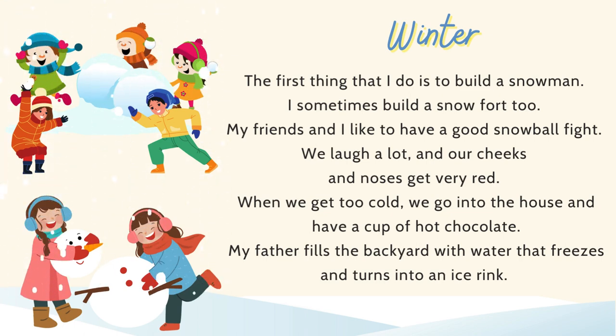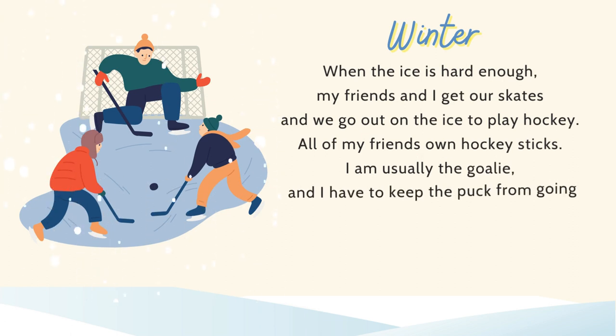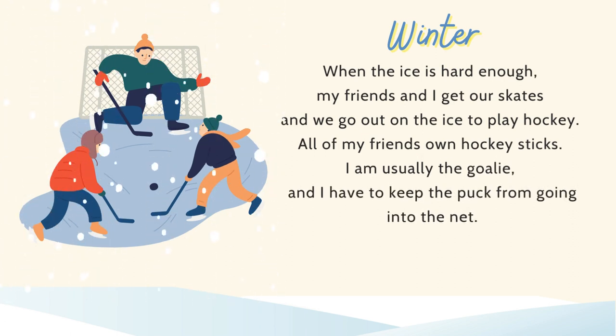When we get too cold, we go into the house and have a cup of hot chocolate. My father fills the backyard with water that freezes and turns into an ice rink. When the ice is hard enough, my friends and I get our skates and go out on the ice to play hockey. All of my friends own hockey sticks. I am usually the goalie, and I have to keep the puck from going into the net.